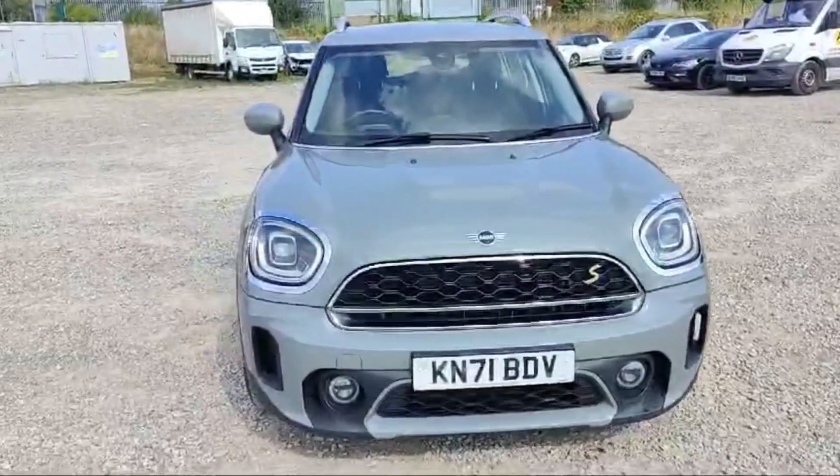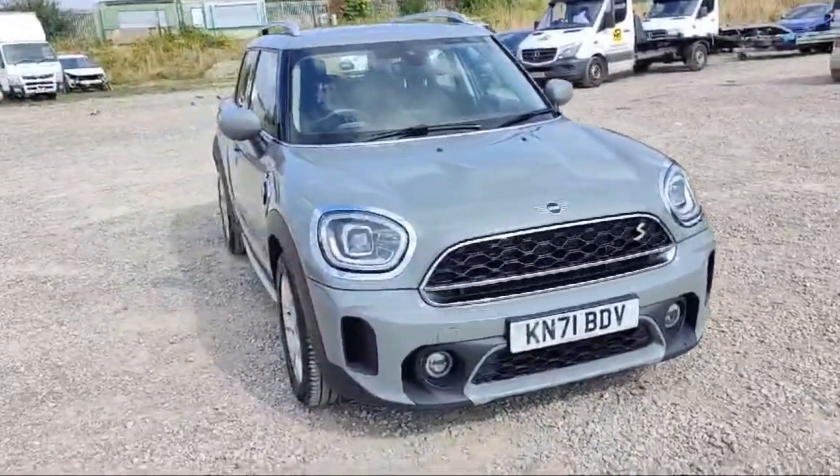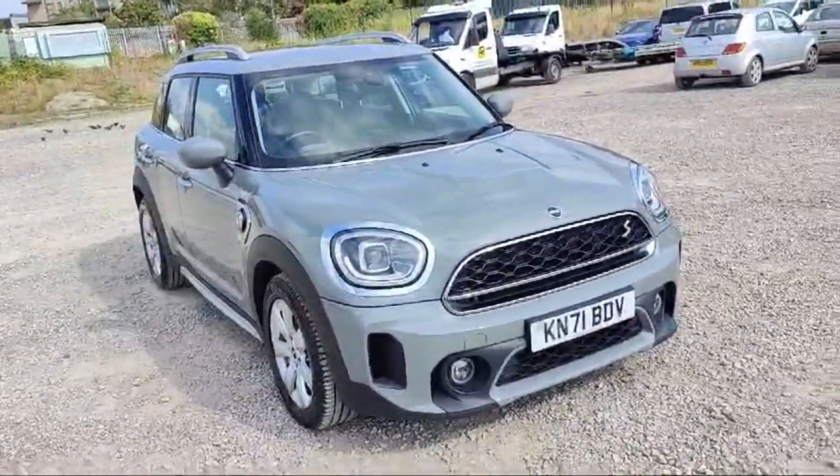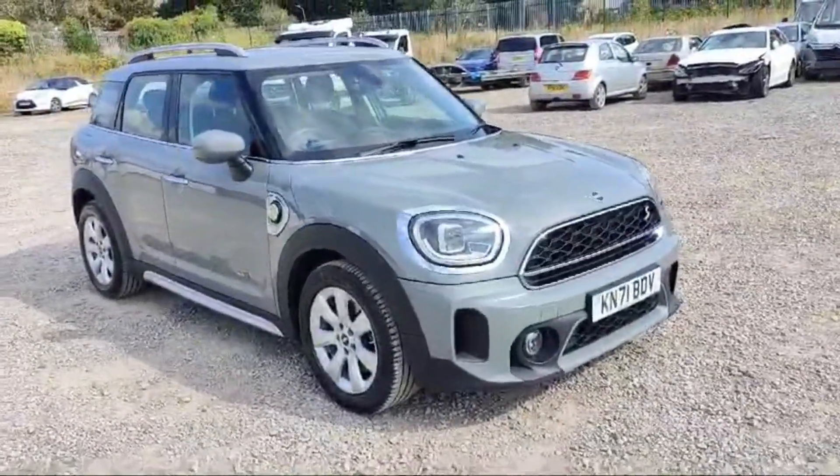Welcome guys, this is the Mini Countryman 1.5 petrol plug-in hybrid, 2021 registration year, gray in color. It is looking beautiful — no scratches or dents at all, condition is fine.